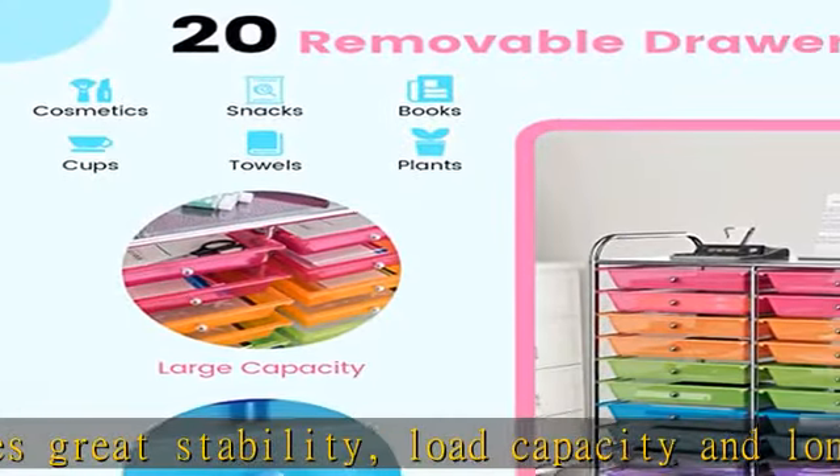Coming with all the necessary parts, hardware, and easy-to-understand instructions, this mobile storage cart is easy to assemble.